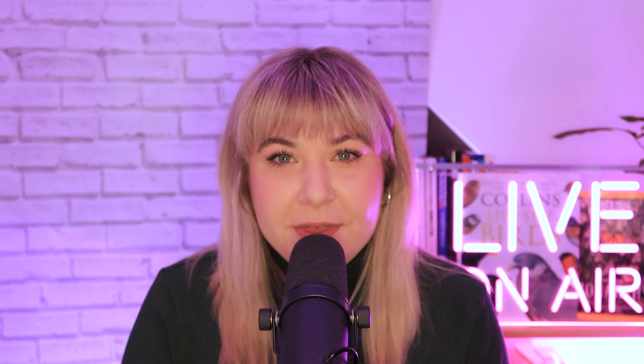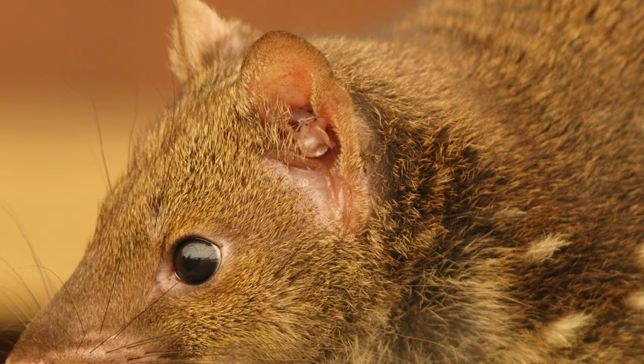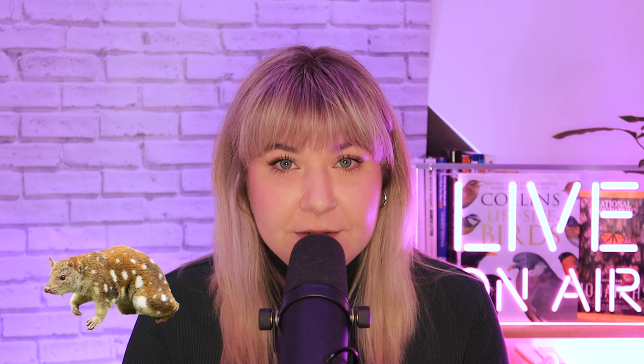Enter the spotted-tailed quoll, a marsupial with a diet similar to the devil's, but much smaller in size. Devils and quolls have similar diets and are both active at night. While this may seem like major competition for the quolls, they generally avoid devils due to their greater size and aggressive nature. Out in the field, the researchers trapped 345 quoll specimens from 2004 to 2019, and tissue samples from the lower part of their ear became the key to unravelling the genetic mysteries.